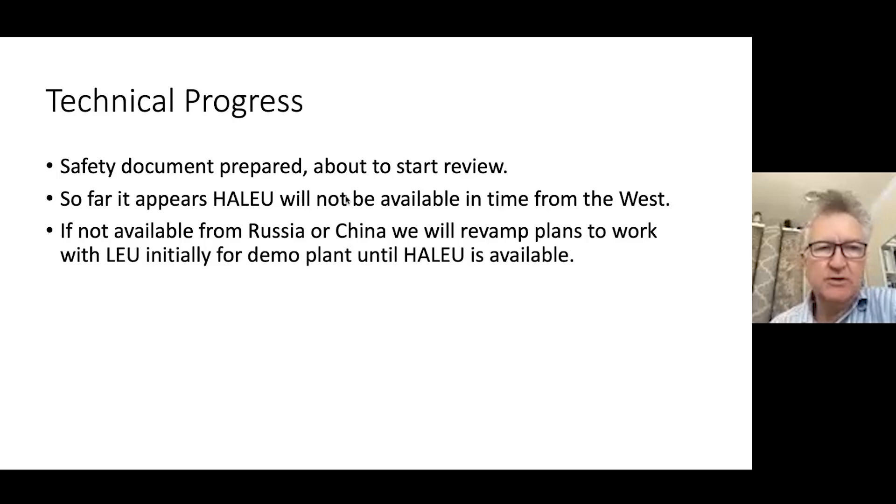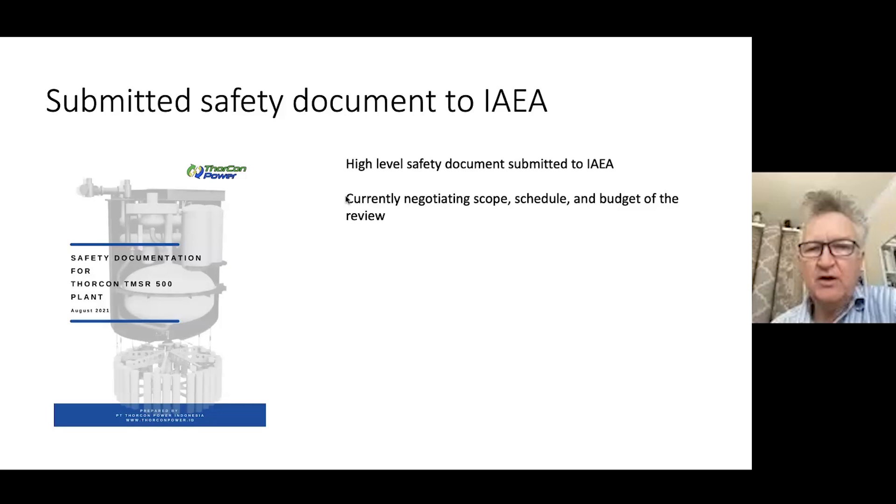We have submitted the safety document to the IAEA. There is some back and forth regarding the scope and schedule. Because this is a very early review, there is some disconnect — they were looking for a PSAR. We've had to go back and say no, that's not the stage we're at and that's not the appropriate level.